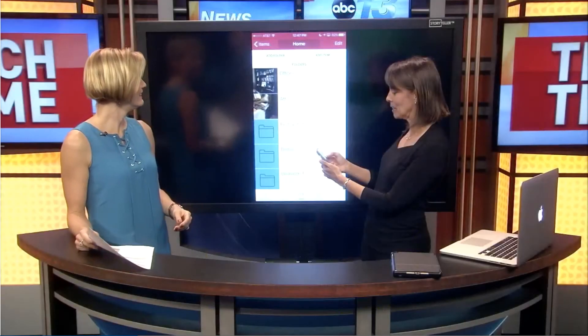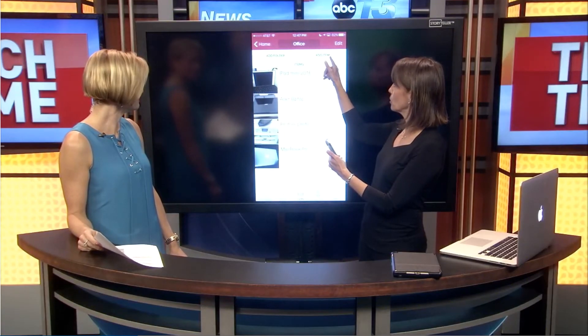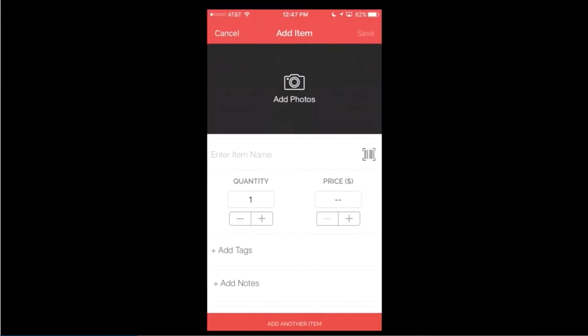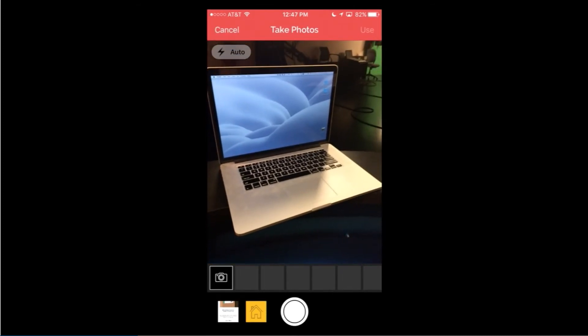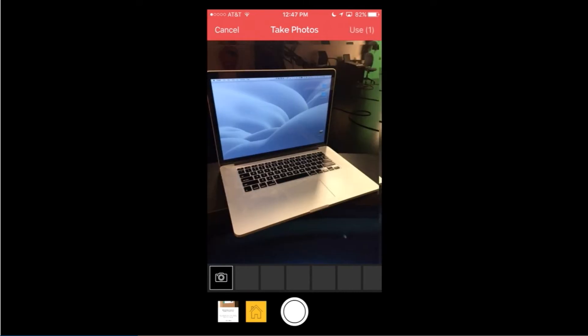We're going to go in here and do 'office.' It's really simple. You just say 'add an item,' then you can take a photo of it — I'm actually going to use my laptop here. You just take a photo and you can take multiple photos. A really good thing to do here is to actually record a serial number.